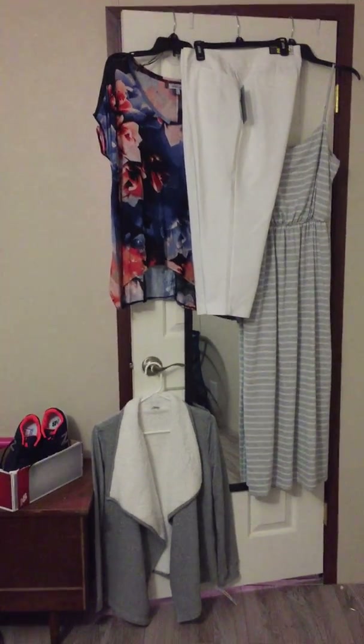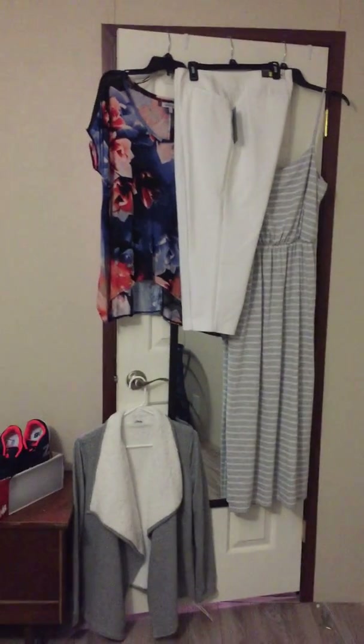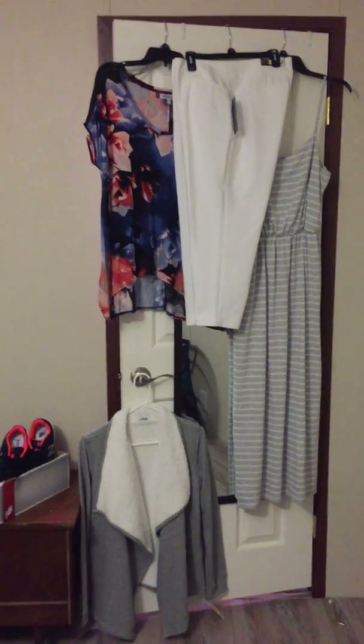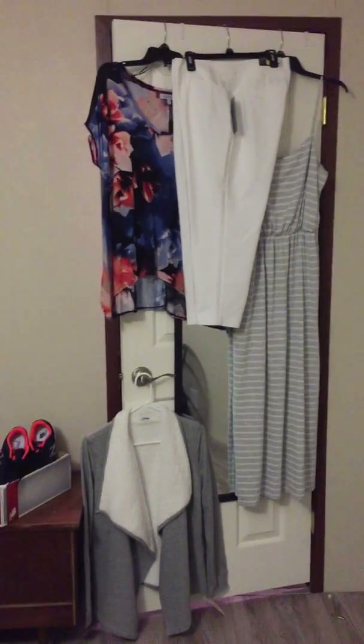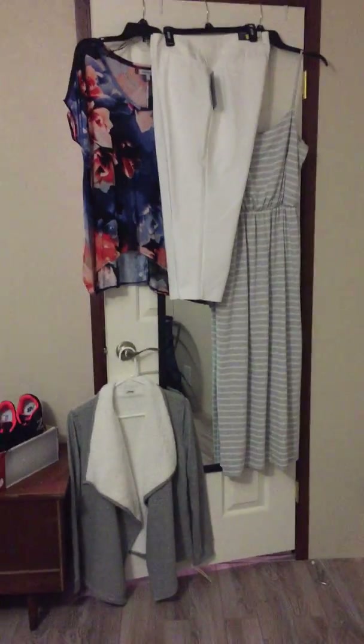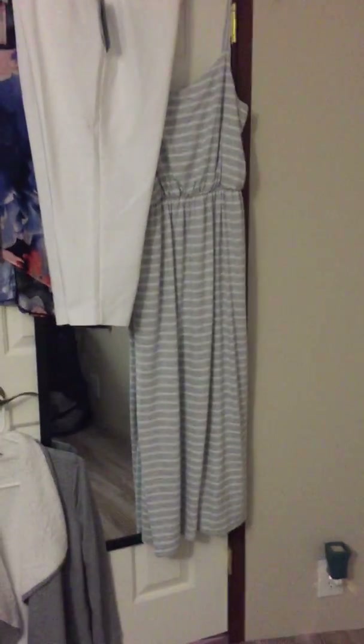These white pants are capris — they fit me perfect in the waistline but they're a little bit tight through the legs, but I figured by April 29th when I'm ready to leave for Italy they'll be perfect. This little cute dress here is a little gray and white dress that will be really nice because Italy will be in the 70s at that time. It fits me a little snug through the waist, but by April I'll be perfect.